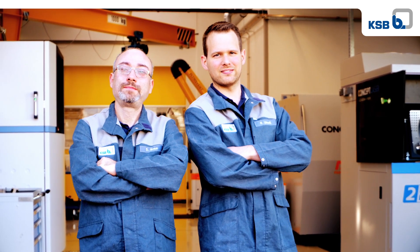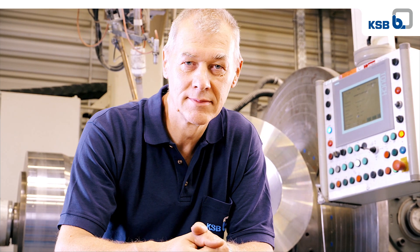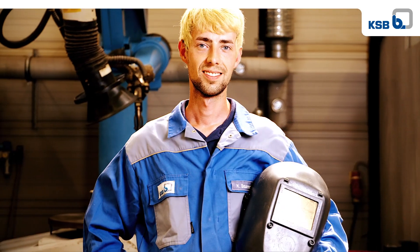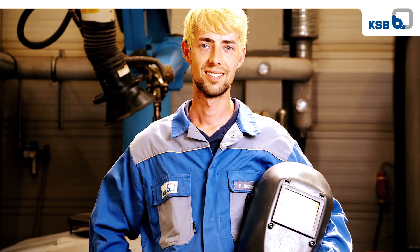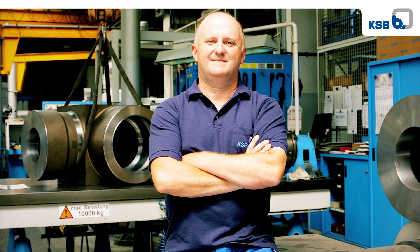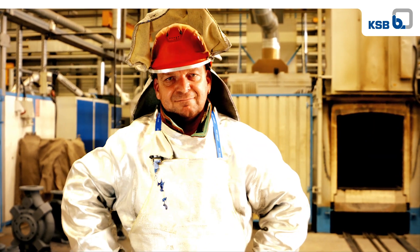Our 1,600 committed, motivated and highly qualified employees manufacture tens of thousands of pumps and valves here in Pegnitz every year. They cast 3,000 tons of metal, producing high-quality casings, impellers and other components. They make Pegnitz one of the largest and most important sites in KSB's global production network — a technology and know-how leader and a pioneer in digital transformation.